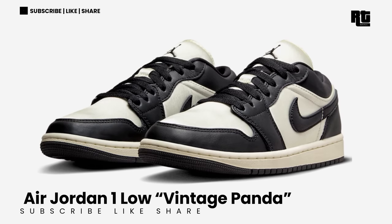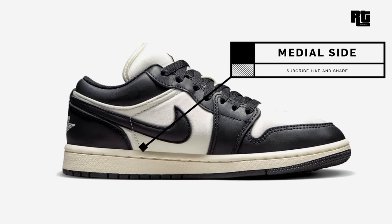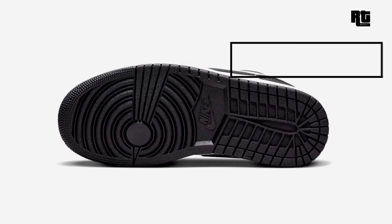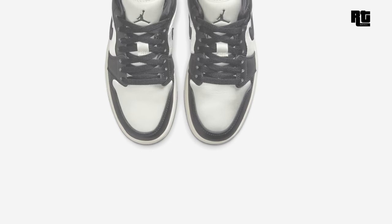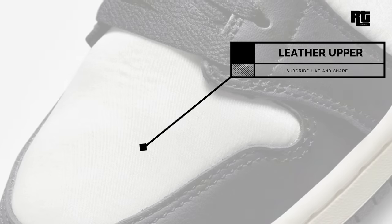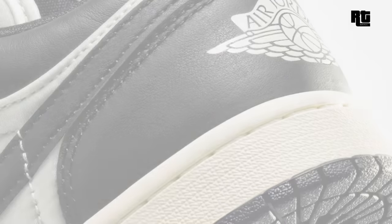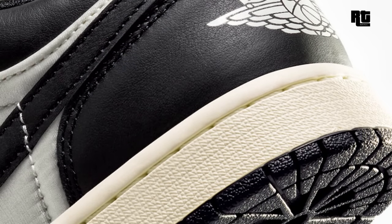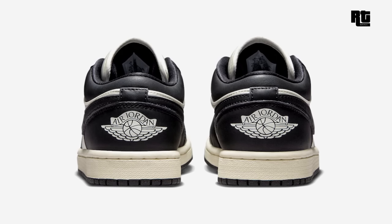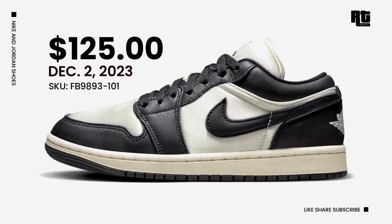Air Jordan 1 Low Vintage Panda. This shoe arrives in a white, black, and sail color scheme, constructed in premium leather with mesh tongues and inner lining for added detail. The base color is white, paired with vintage-inspired black overlays and swooshes. The black color is also used on the laces, liner, Jumpman logos, and rubber outsole. Retail price is $125 USD, arriving December 2, 2023.